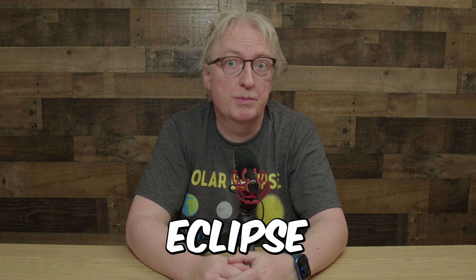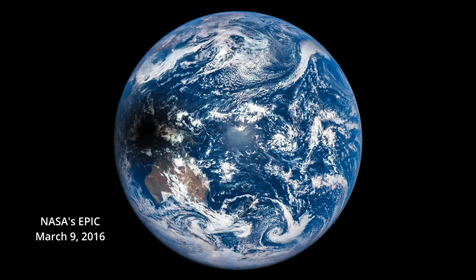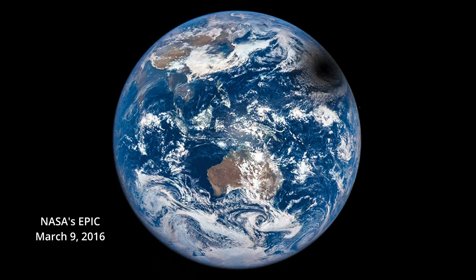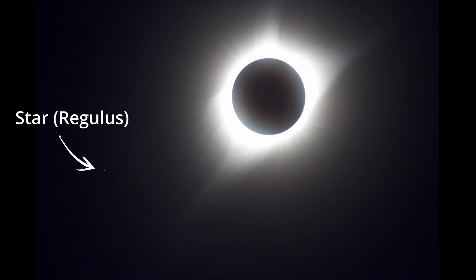What is a solar eclipse and why is it awesome? A solar eclipse happens when the moon casts its shadow on the earth, and if the moon completely covers the sun, you'll see a total eclipse. If you're in the center of the shadow, it gets as dark as twilight and you can see the sun's outer atmosphere, the corona.